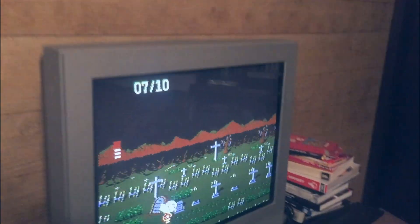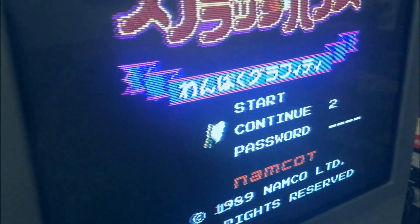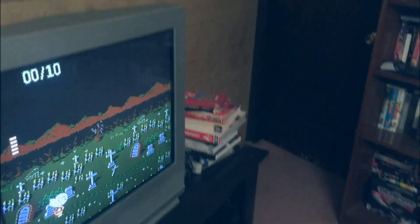This is my next favorite thing right here — that is a Sharp Twin Famicom. I'll throw a better picture of it up too. But Katie's playing it right now and she's playing some Splatterhouse on there.